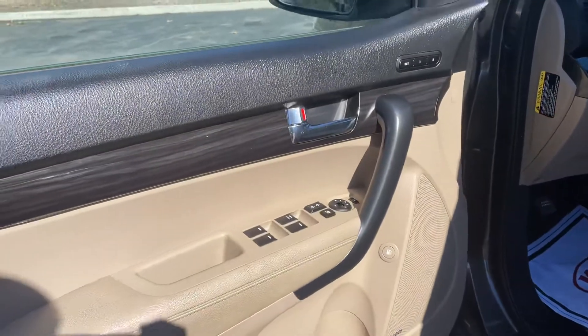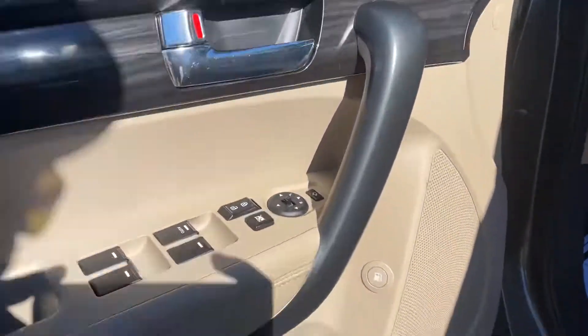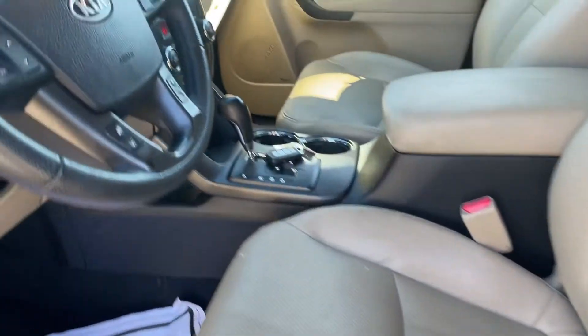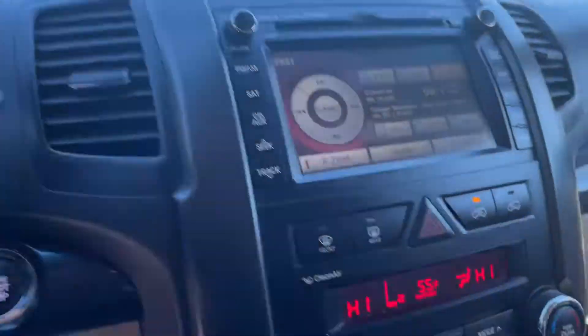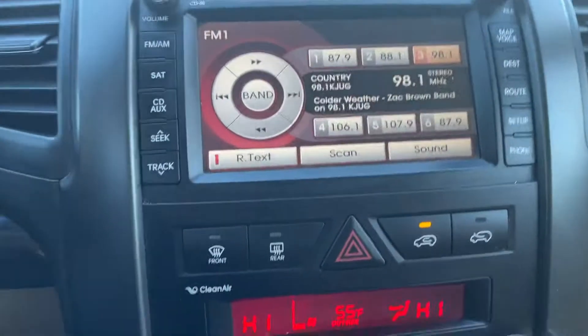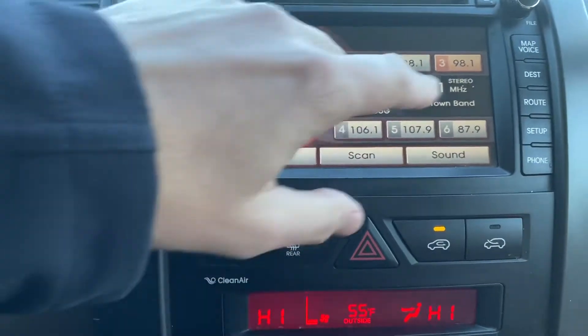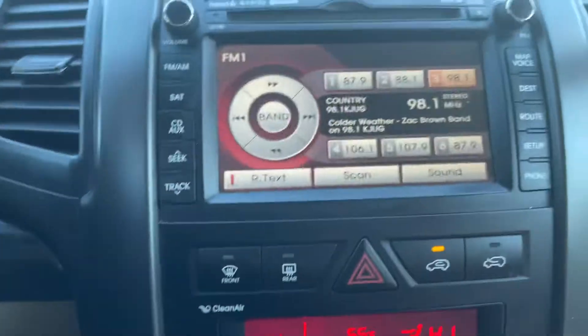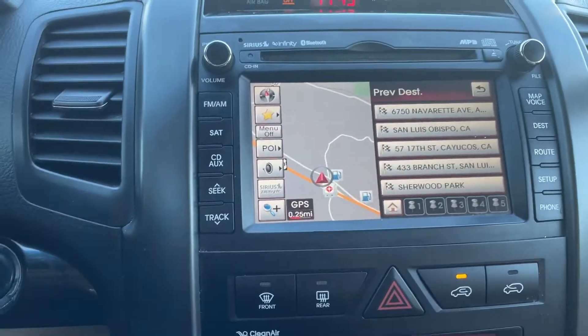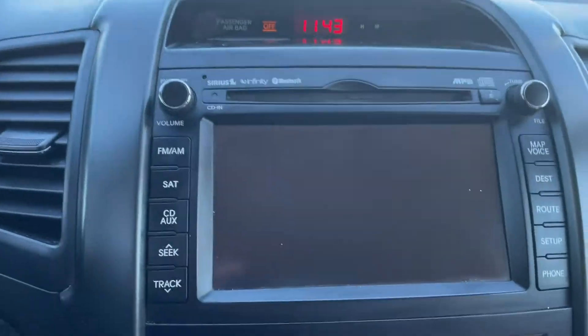Got the memory seating, one and two settings. Got the Infinity sound system, power seat, keyless start — push button start. I think it's got navigation — yeah, she's got nav, and it's got a backup camera.